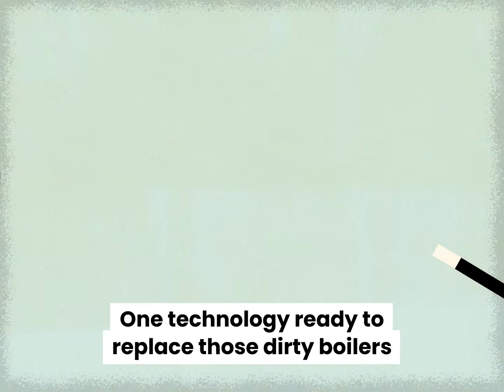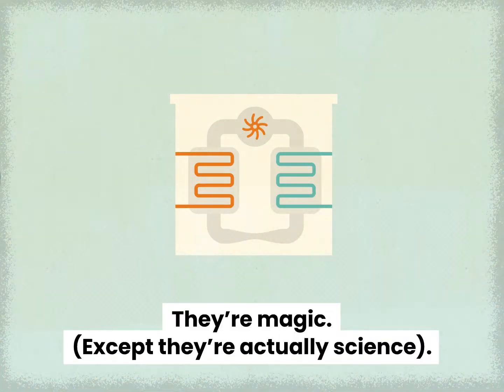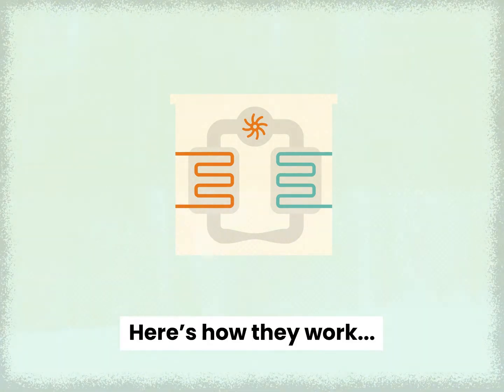One technology ready to replace these dirty boilers is something called a heat pump. They're magic — except they're actually science. Here's how they work.